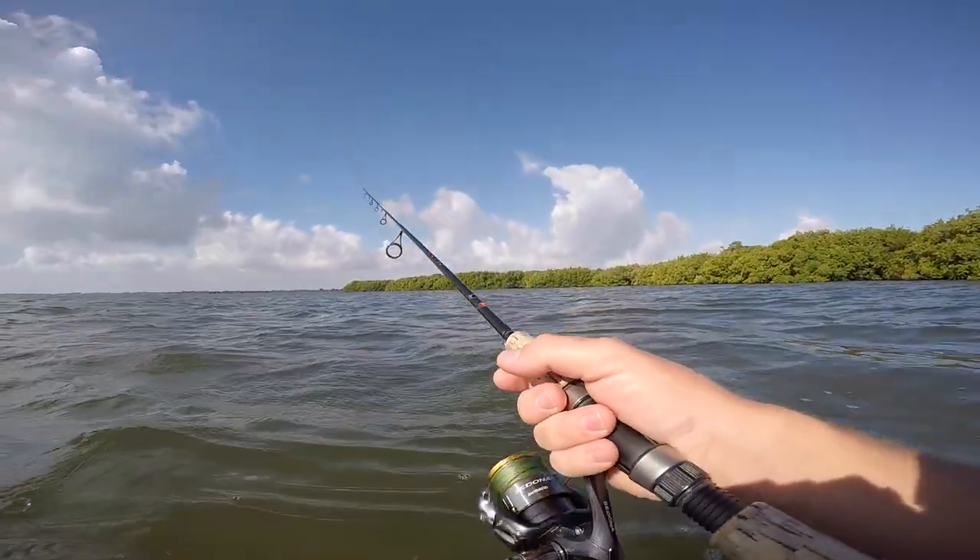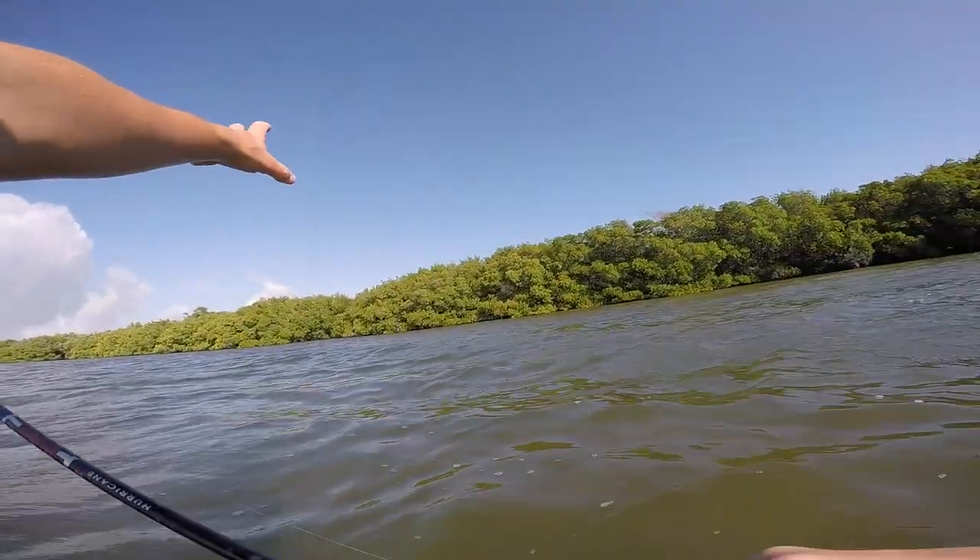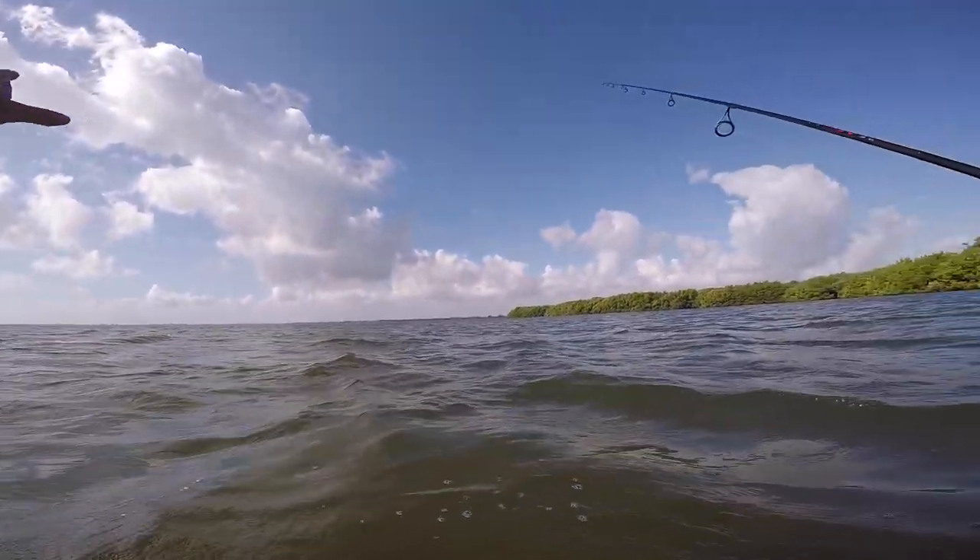Good morning, guys. Out here on the flats again, wade fishing with Ryan. Ryan's down there working the shoreline, and I'm out here working this deeper water.